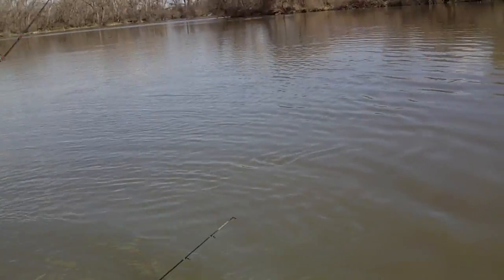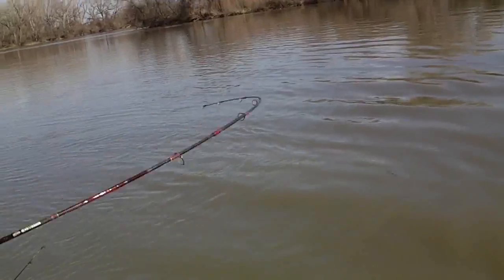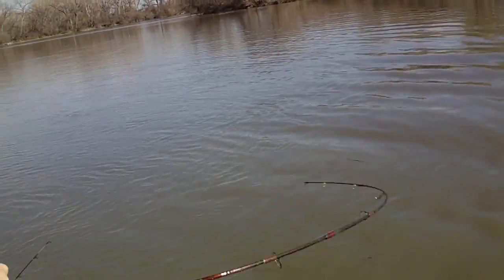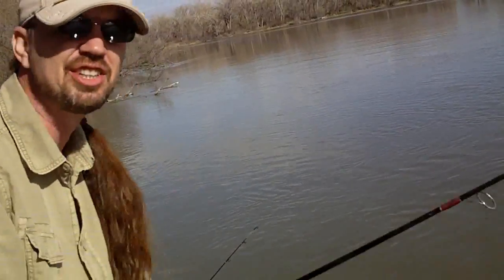Another fish around! Holy cow! Got a fish in the trout and another fish just slammed this back rod right here. Wow! This is fishing.